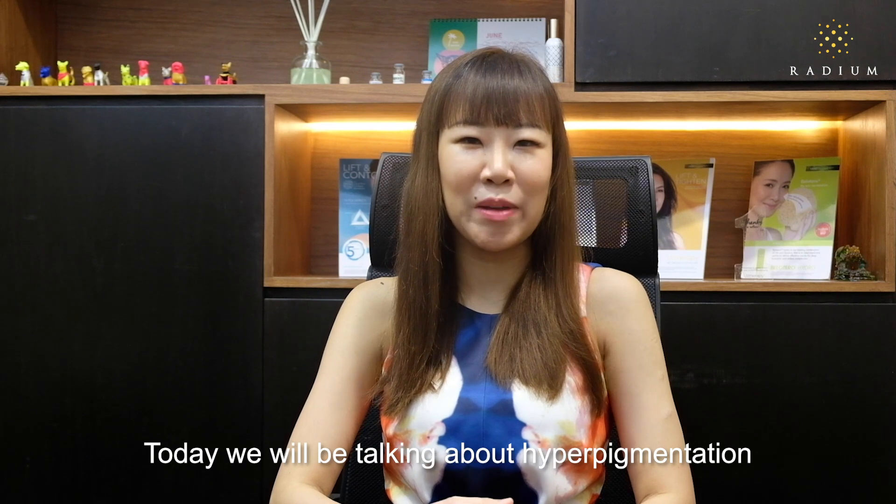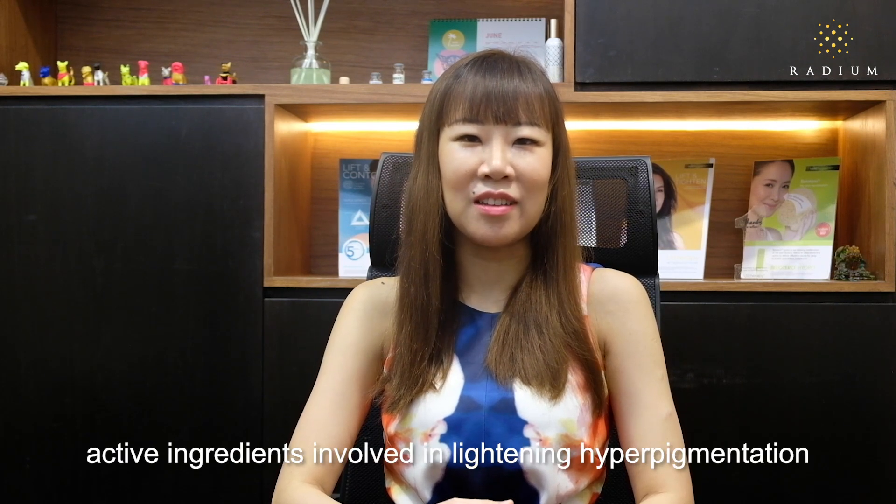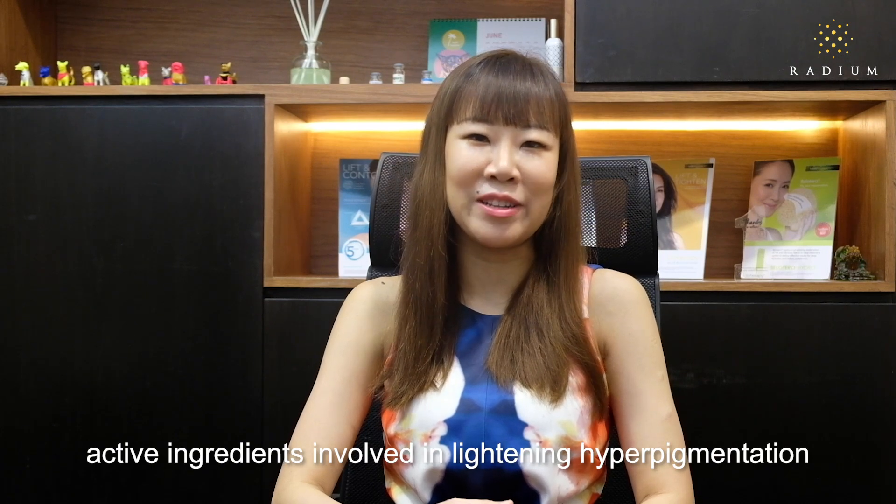Hello, I'm Dr. Gan Li Peng. Today we'll be talking about hyperpigmentation, its main causes, the different types, as well as active ingredients involved in lightening hyperpigmentation.